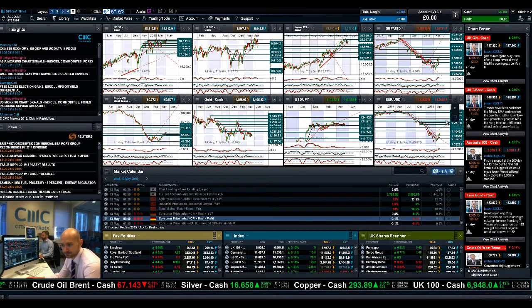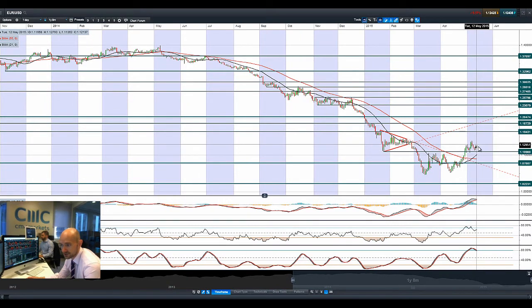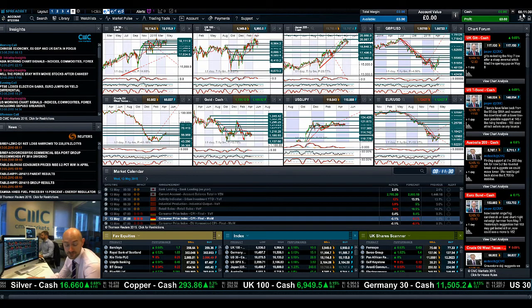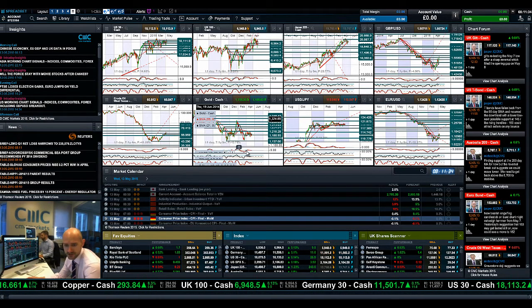Looking at EURUSD — moving a little bit off session highs from yesterday but grinding a little bit higher today. It really wants to break above 1.13 if it's going to have a move to re-challenge these highs on the way back to 1.1642. More negotiations between Greece and its creditors are still ongoing, and that's probably going to be the way until June.